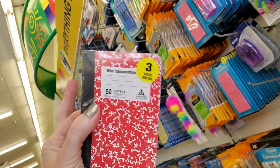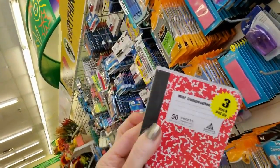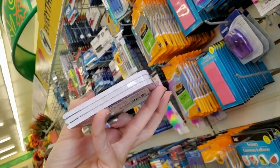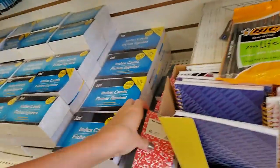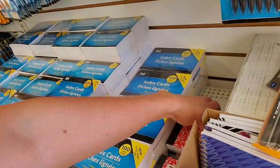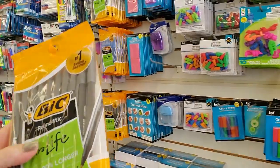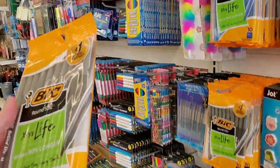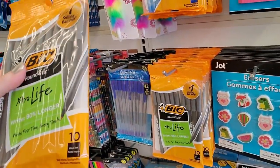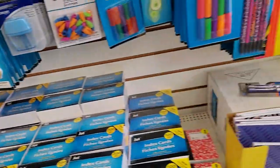Oh, I love these little miniature composition books. They are so adorable — you get a red one, a blue one, and it looks like the other one is green. I want some of these; I don't even know what I would do with them, but I want them. And we have BIC pens — Round Stic Extra Life, 90% longer life. Pretty good — you get ten of those.